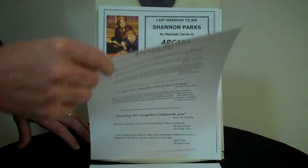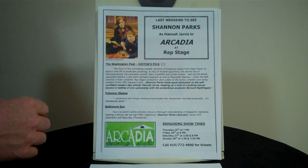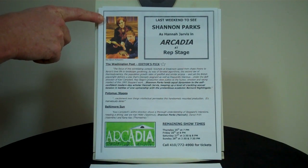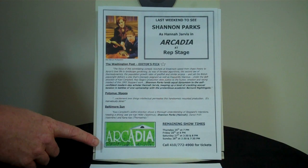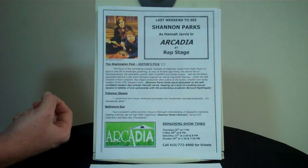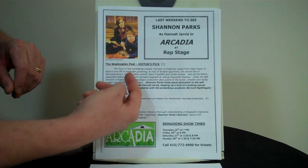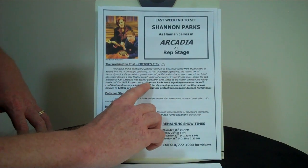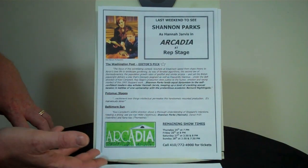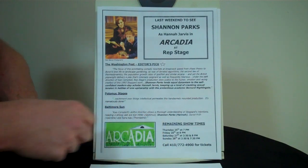This review sheet was made for my wife Shannon when she was playing Hannah in a production of Arcadia. The official press shot was used, along with the show's icon pulled from the company's website, and a headline at the top of the sheet. There are three reviews — the Washington Post made it the editor's pick — and the section about Shannon is in bold so it stands out, with two smaller quotes added. This was created right before the closing weekend, which is why there are remaining showtimes and a call for tickets in the lower right-hand corner.